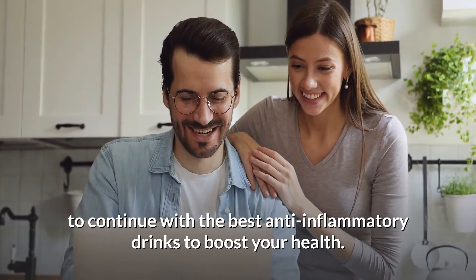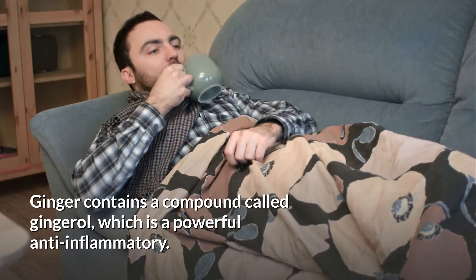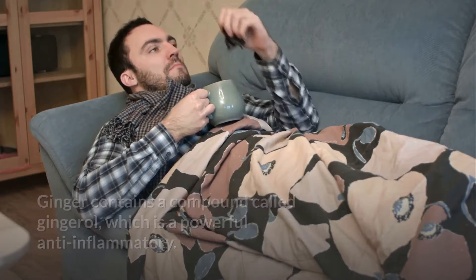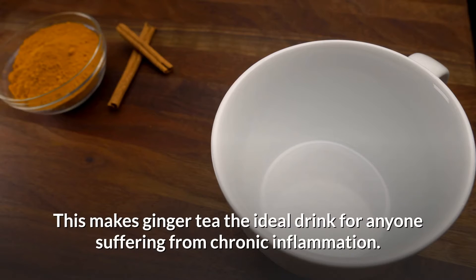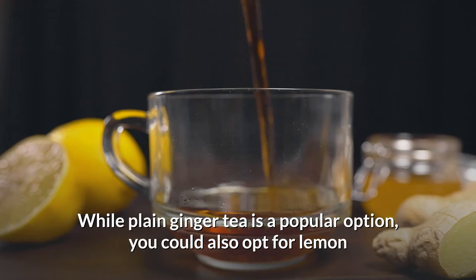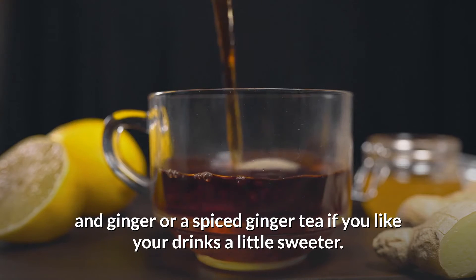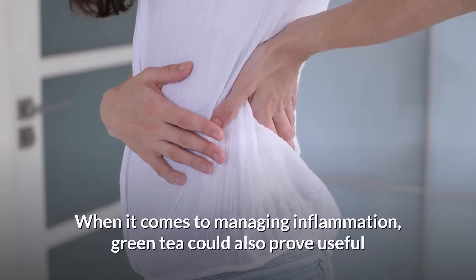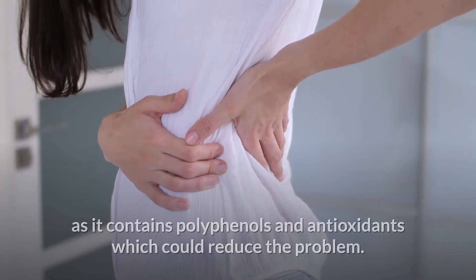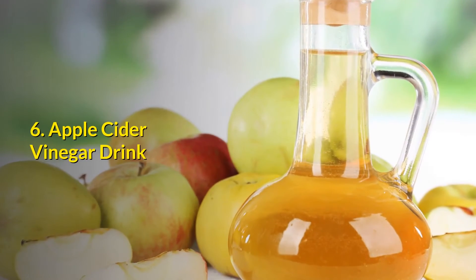Number five: ginger tea. Ginger contains a compound called gingerol, which is a powerful anti-inflammatory. This makes ginger tea the ideal drink for anyone suffering from chronic inflammation. While plain ginger tea is a popular option, you could also opt for lemon and ginger or a spiced ginger tea if you like your drinks a little sweeter. When it comes to managing inflammation, green tea could also prove useful, as it contains polyphenols and antioxidants which could reduce the problem.